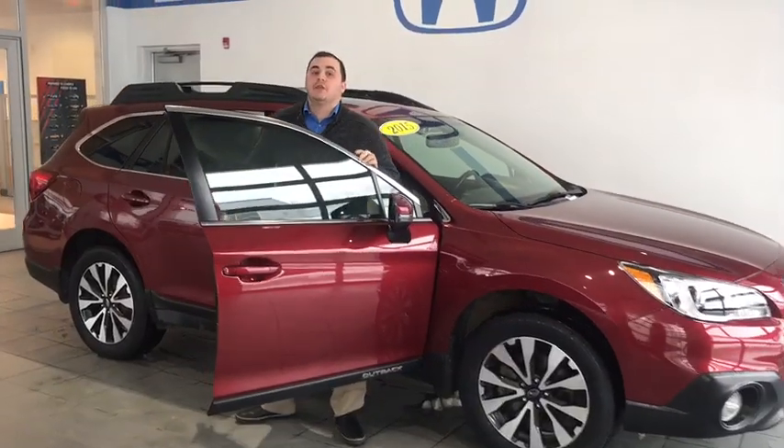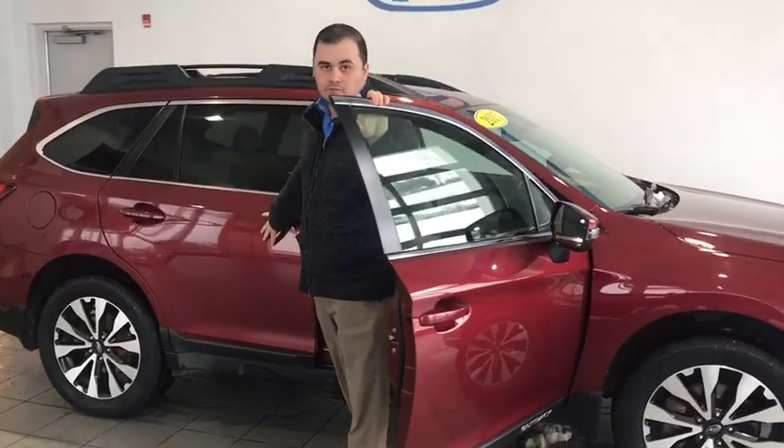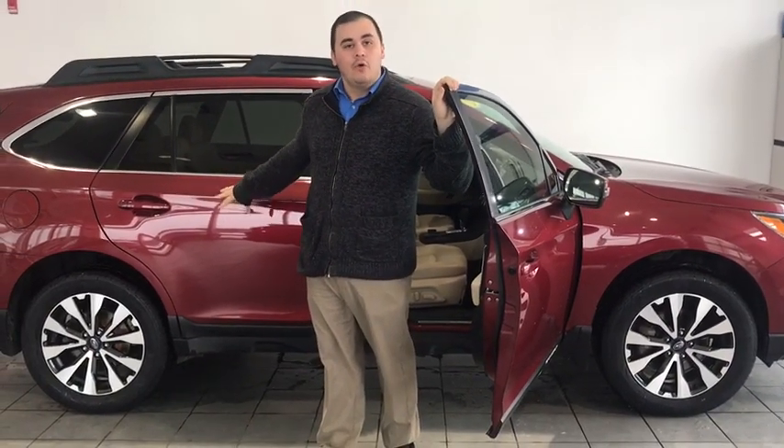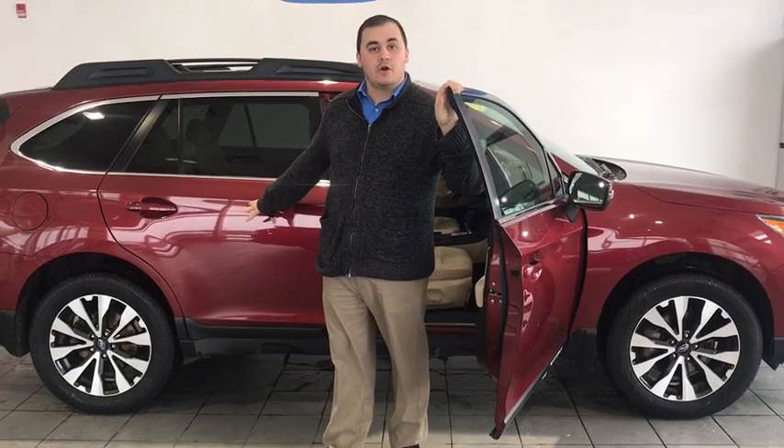So, if you want to come check out this fully loaded vehicle, see us down here at the Delaney campus, right across from Walmart, or you can find all the details by visiting our Express store right here at delaneyauto.com.